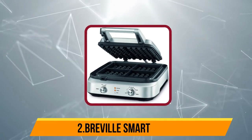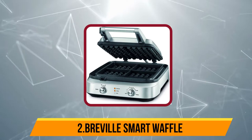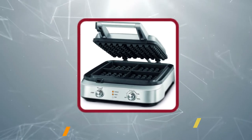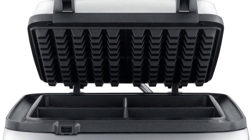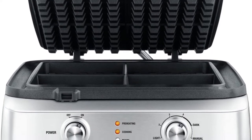Our second choice is the Breville Smart Waffle. If expense and space are taken out of the equation, the Breville Smart Waffle is genuinely the crème de la crème of home waffle makers. Capable of making four waffles at a time, this machine will have no trouble feeding a crowd.